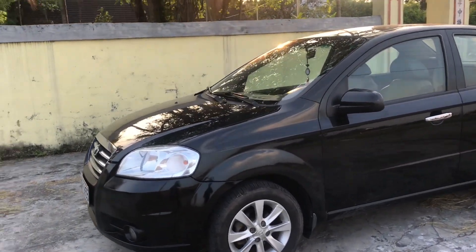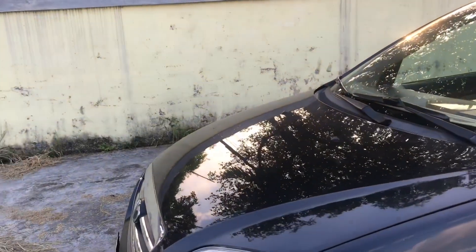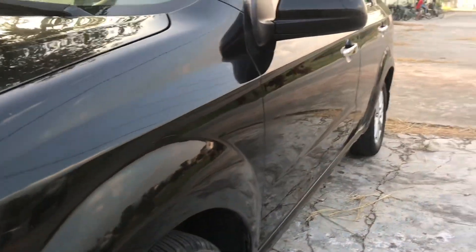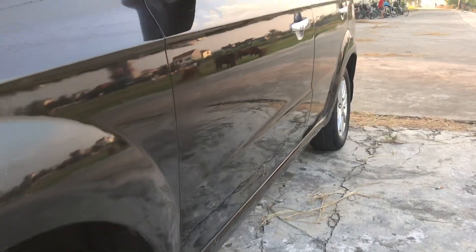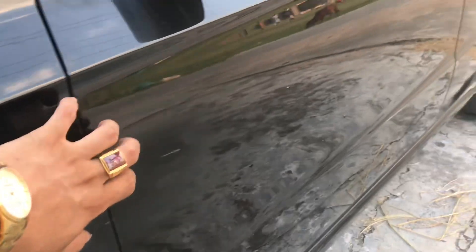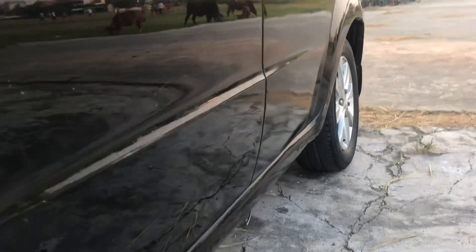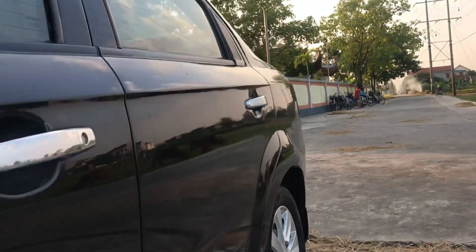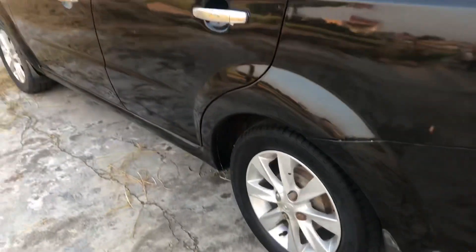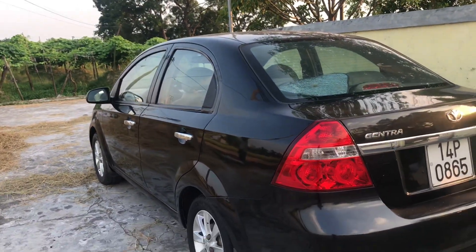Đây là chiếc xe không taxi dịch vụ, một chủ từ đầu cho nên thân vỏ còn khá đẹp. Chúng ta có thể nhìn thấy form xe này rất căng và vỏ mỏng. Chiếc xe đã được độ lên hoàn toàn một bộ la-zăng đúc, nhìn một chiếc Gentra độ lên la-zăng đúc này trông rất trường.